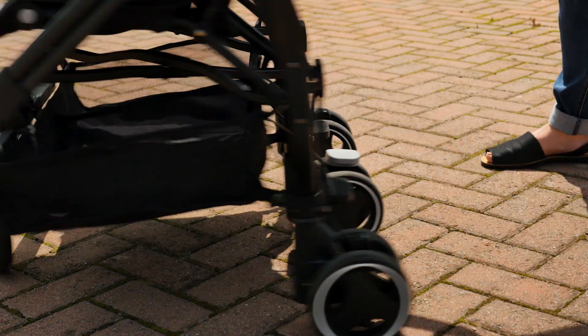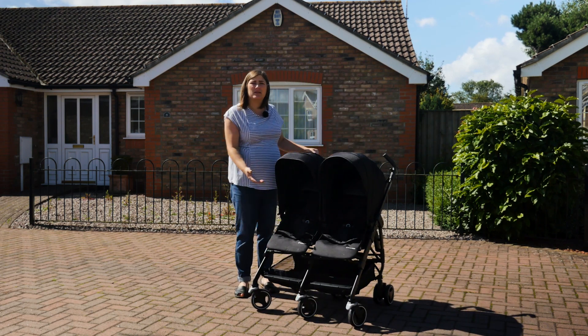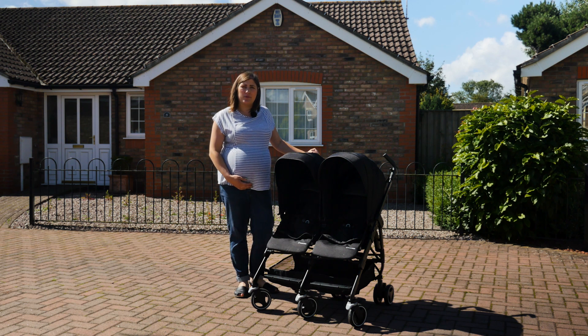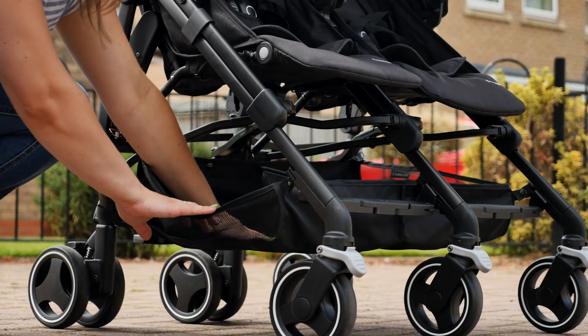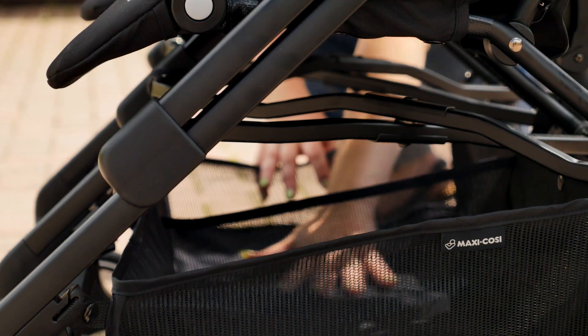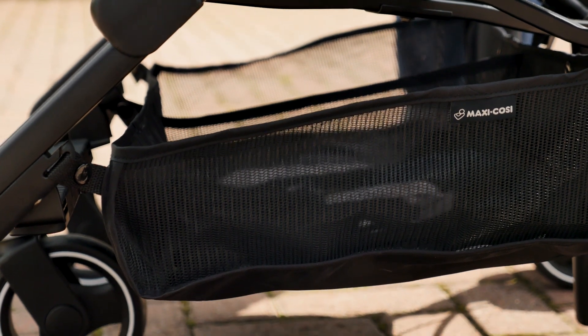Travelling with two children means you will have more luggage, and the Dynafer 2's basket copes with that as it stretches across the whole base of the pushchair, giving you plenty of room. The sides are slightly shallower, meaning you can access it easily from any angle. There's a divide down the centre, but this helps to keep everything safe and prevents things from rolling side to side.